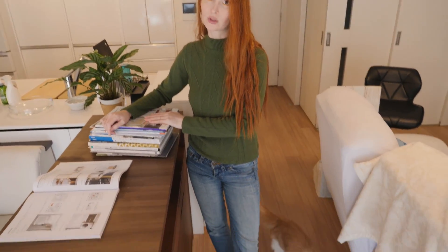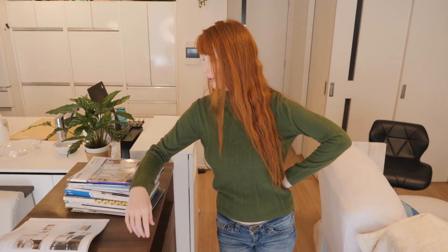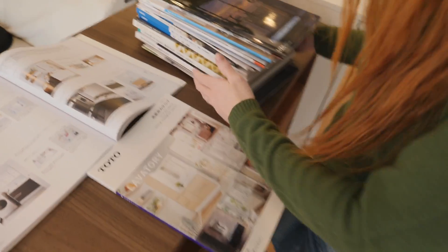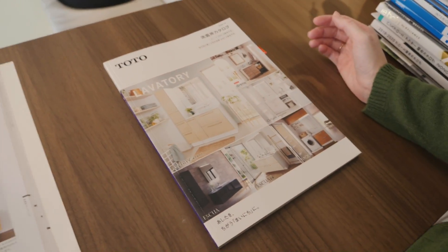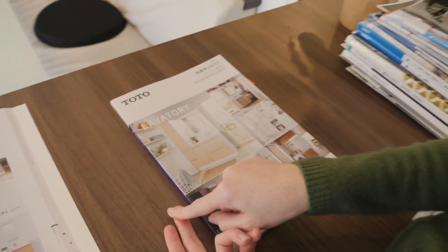Some of them also have virtual showrooms online where you can do an online tour. We can look through one of the virtual showrooms together in a little bit, but I wanted to show you some of our catalogs first. What we've been trying to do is pick out stuff that we like and also whatever fits into our budget.